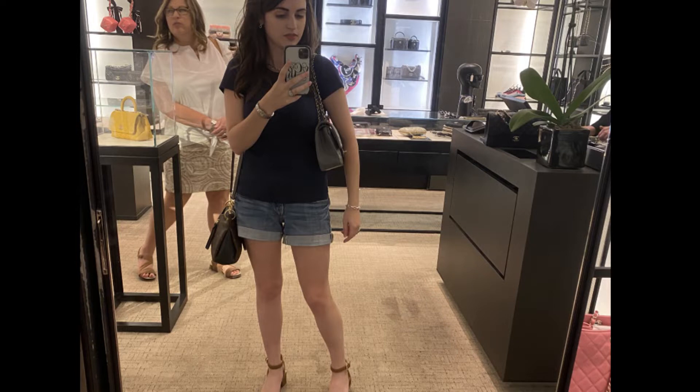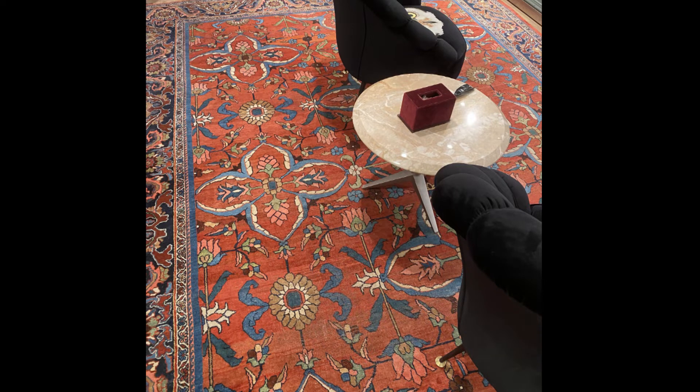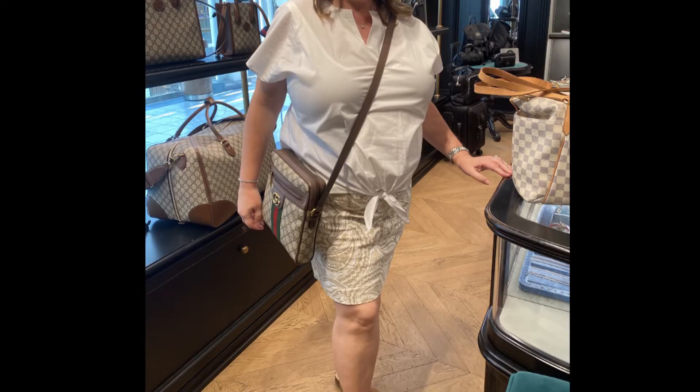We stopped in Chanel really quick — they had a ton of stock. There was a gray classic flap and a navy classic flap, but nothing really caught my eye. Then we went to Gucci. If anyone from Gucci is watching, I want that rug! My mom tried on a couple of different crossbodies they had in — one from the men's section and one from the women's section.